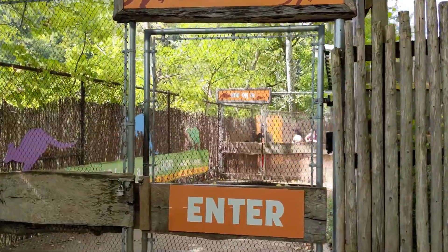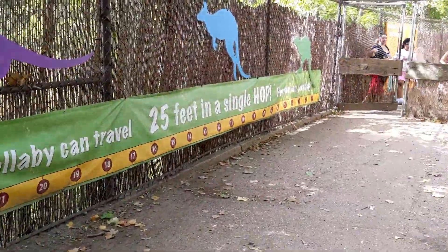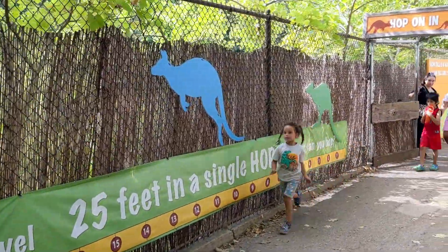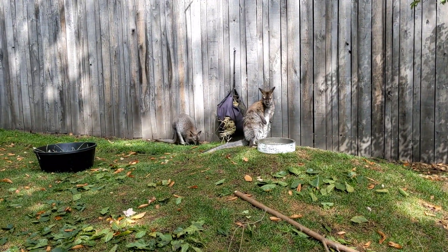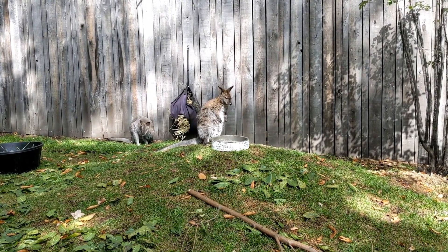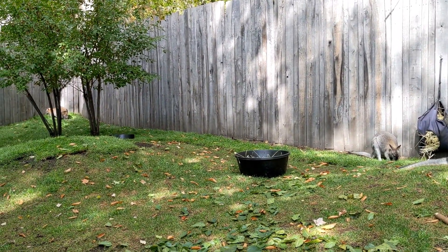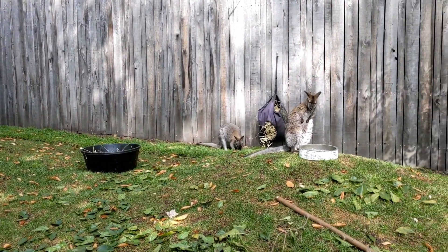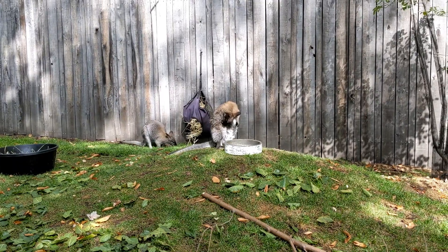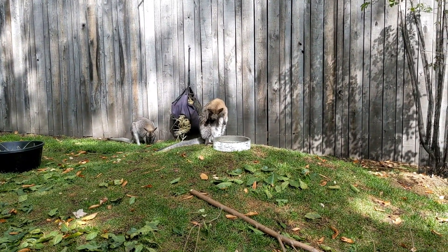Okay, I'm going to guess that these are kangaroos. These are cool looking. There's one way over there. I wonder what would prevent these kangaroos from just jumping across this fence, which is only about three feet high.